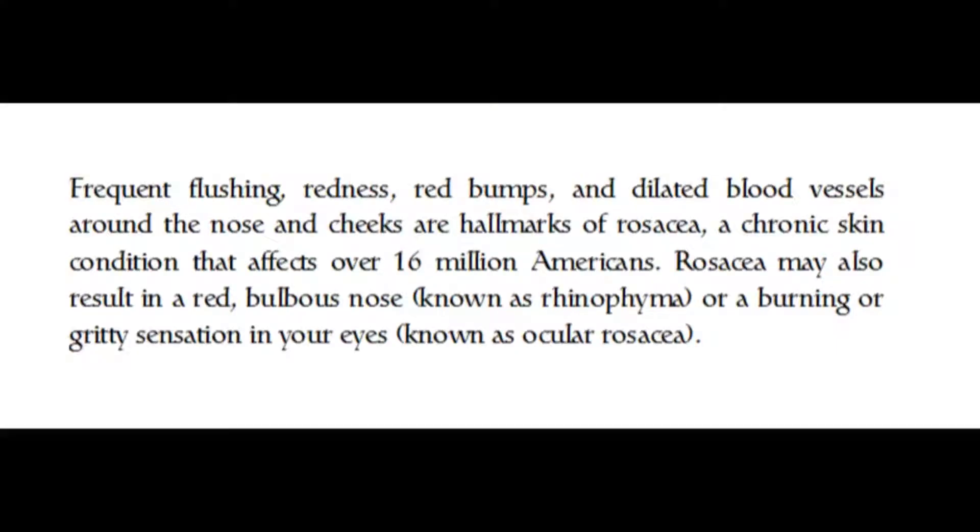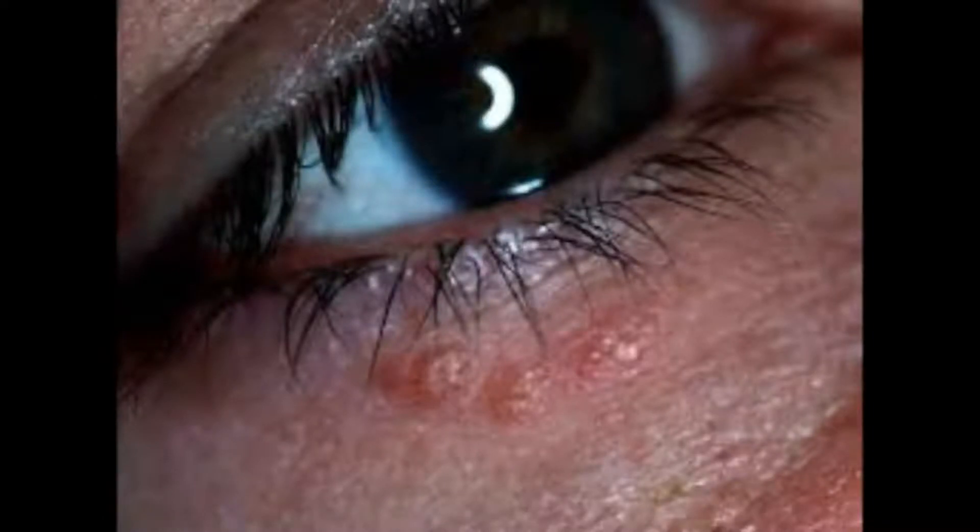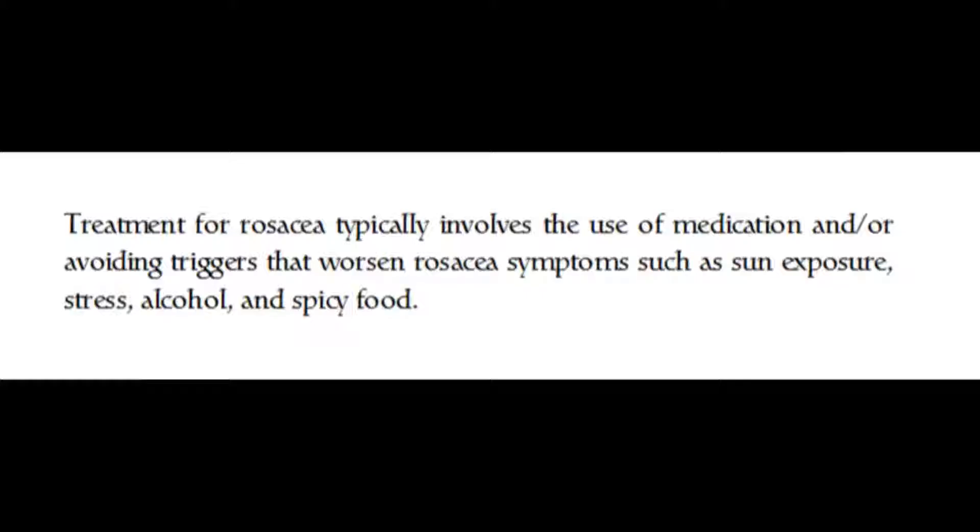Frequent flushing, redness, red bumps, and dilated blood vessels around the nose and cheeks are hallmarks of rosacea, a chronic skin condition that affects over 16 million Americans. Rosacea may also result in a red bulbous nose known as rhinophyma, or a burning or gritty sensation in your eyes known as ocular rosacea.